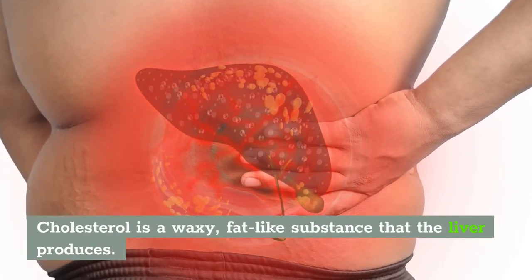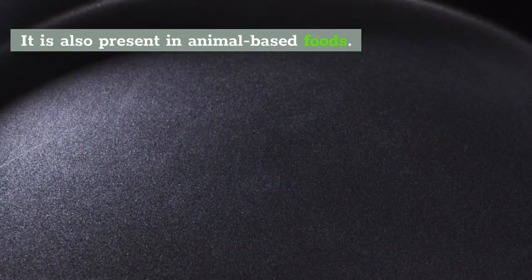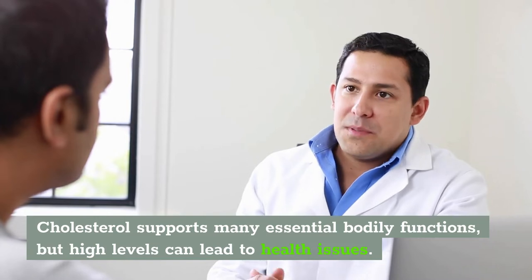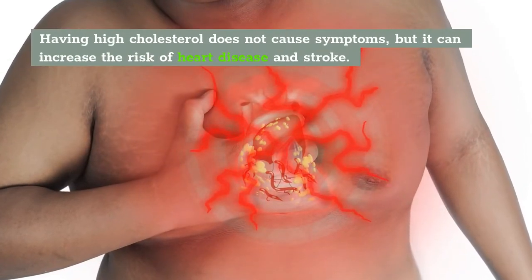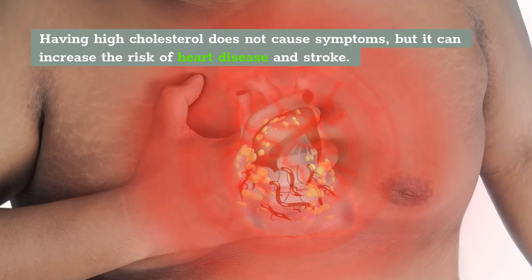Cholesterol is a waxy, fat-like substance that the liver produces. It's present in most animal-based foods. Cholesterol supports many essential body functions, but high levels of it can lead to health issues. Having high cholesterol does not cause symptoms, but it can increase the risk of heart disease and stroke.